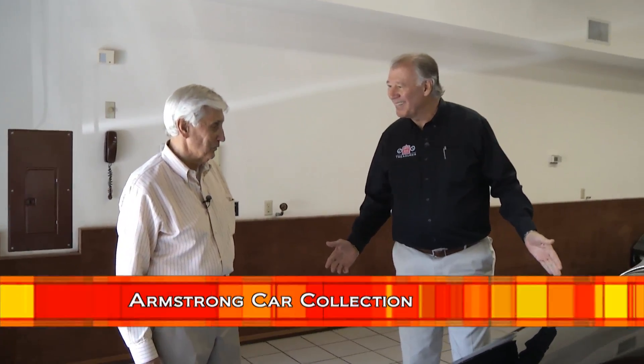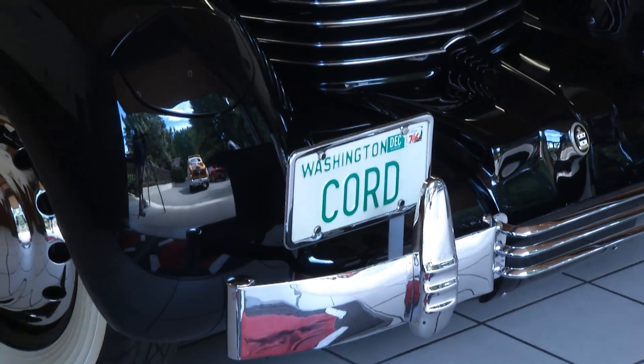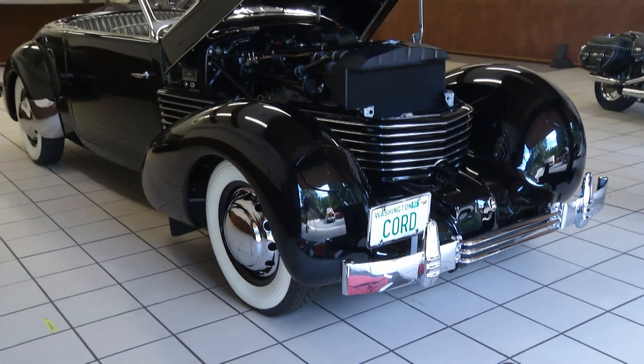Well, they don't make them like that anymore, do they Tom? Welcome back to Griot's Garage Treasures. We're here in Tom Armstrong's garage having fun, and Tom, this is one incredible car. This is your real prize winner here, isn't it? It is.